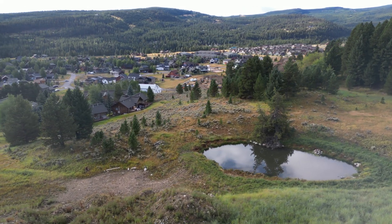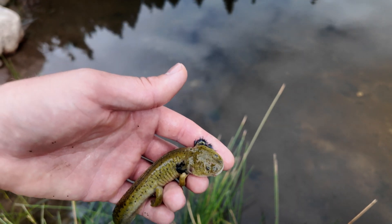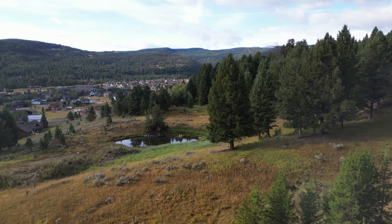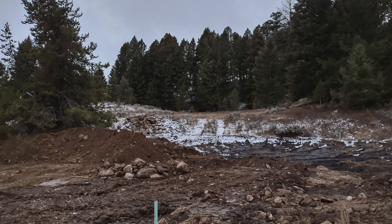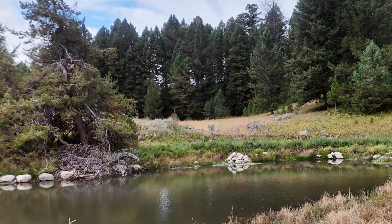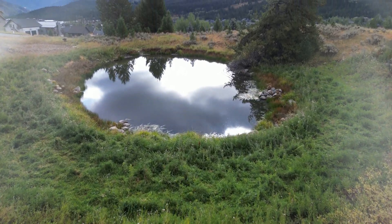We created habitat for a critically endangered organism out of a parking lot. Three years ago this was a parking lot — just a bunch of rock and fill. And now look at what this landscape has become. The fact that we can create habitat for rare organisms that are an indicator of ecosystem health — that just brings me alive. That's everything I want in the world.